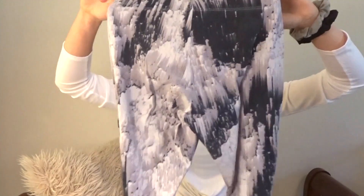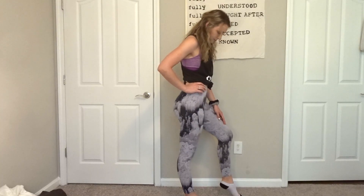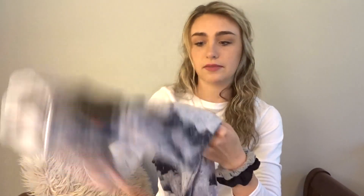Next I have these leggings that I got from Kohl's. They're Nike brand and they are 92% cotton and 8% spandex. I really like the material because it feels really good to work out in and they're not see-through, so they're good to squat in.